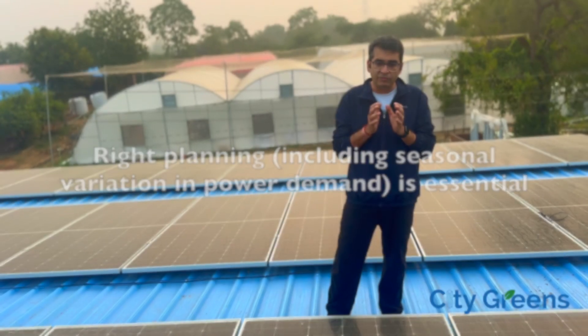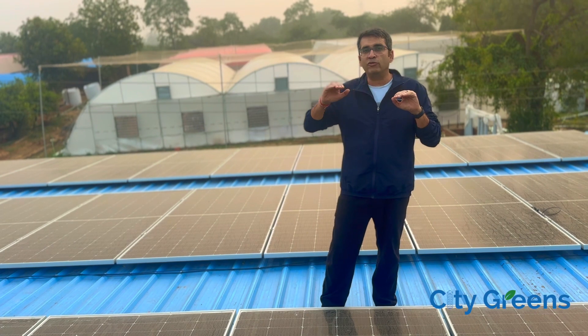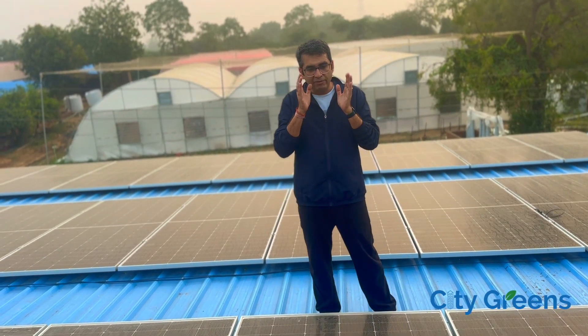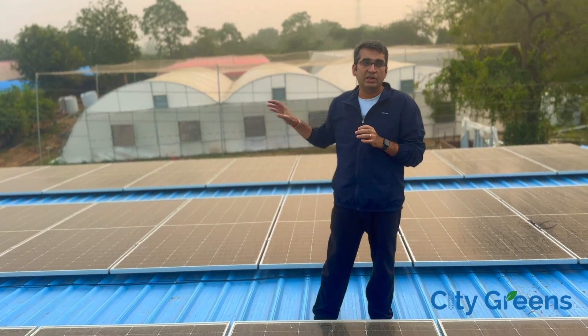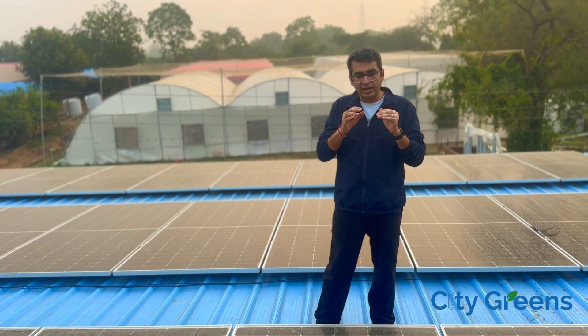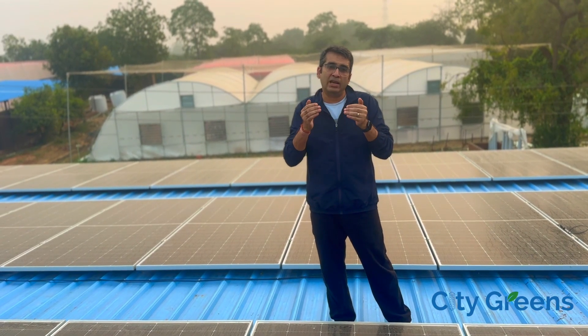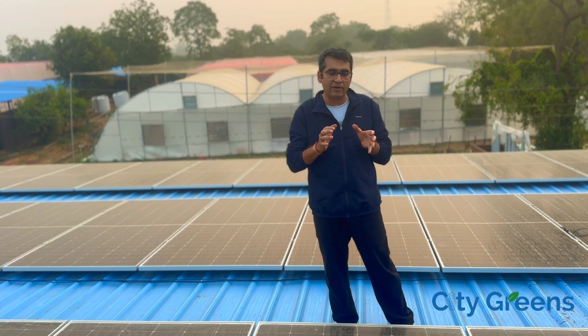To address this, what we have done is we have used our automation suite to distribute the load over the 24 hours of the day. For example, while we are running the climate control system during the daytime, we are running our indoor vertical farm during the nighttime. So if we are able to achieve a nearly 50% division split between day and night, we can reduce the amount of battery required by a large percentage — which is something we have done using the automation suite available with us.